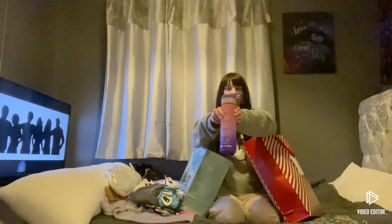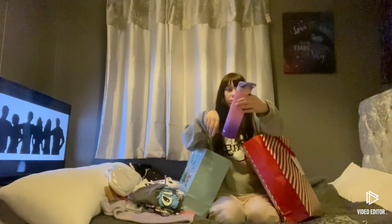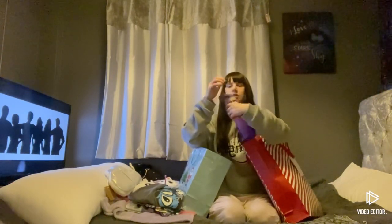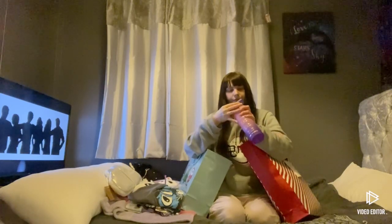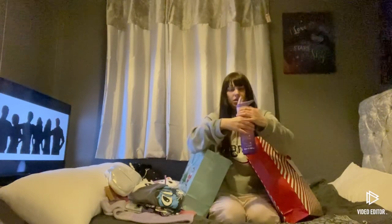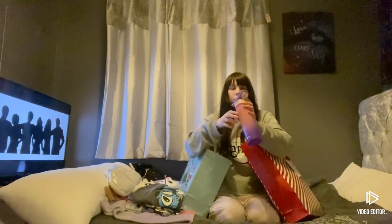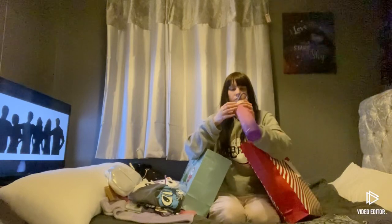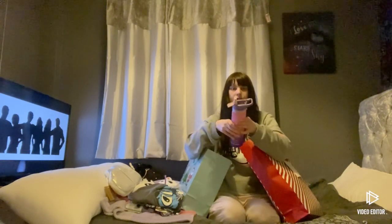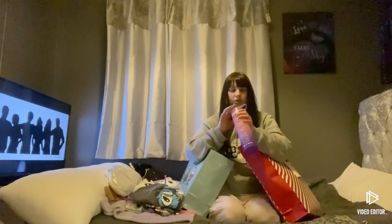I've got a water bottle, I think. It's got a button at the back. There you go, and then you can drink out of it. Let's put it back in.